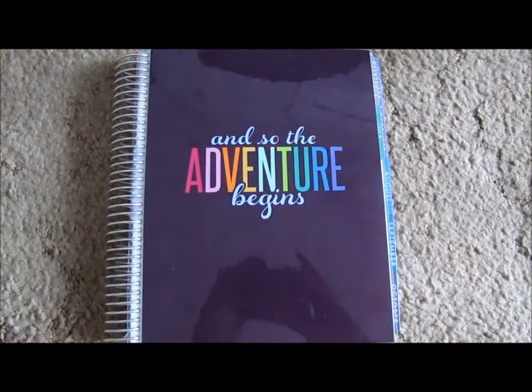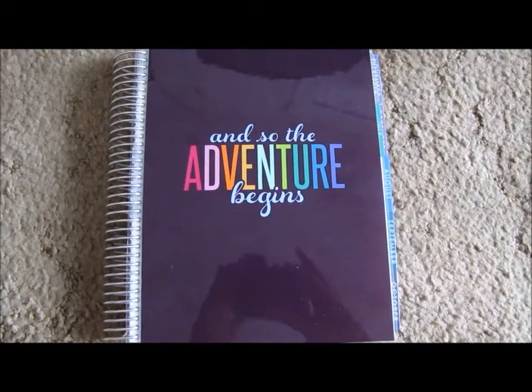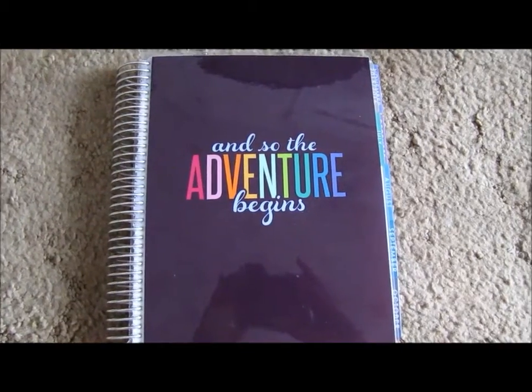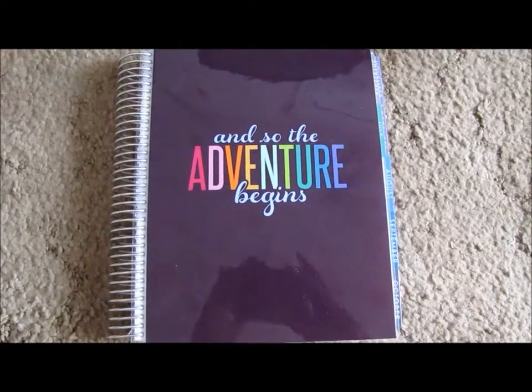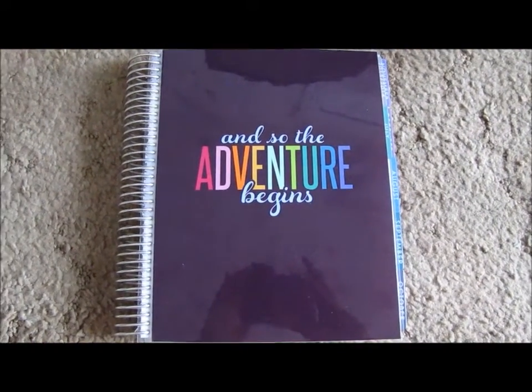You are looking at my new 2015-2016 Ready to Ship Erin Condren Planner. I have the 18-month version, and this is just the Ready to Ship Planner cover — it says 'So the Adventure Begins.' I'm basically doing this video to talk about the adventure that I went through to get this planner.